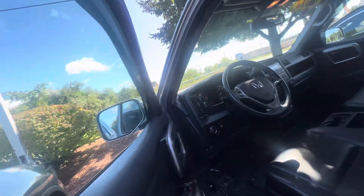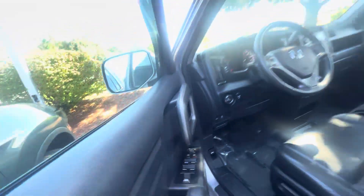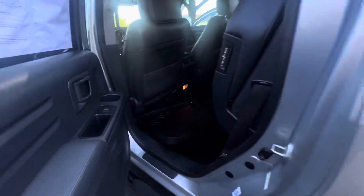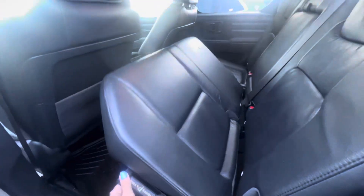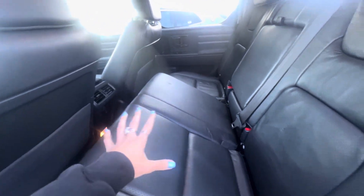Now let's check out the back seat. Seats go up. It does have WeatherTech all-season mats as well. Take this little handle here — the whole thing comes down. I'm not going to put it down because I don't want to crush the mat.